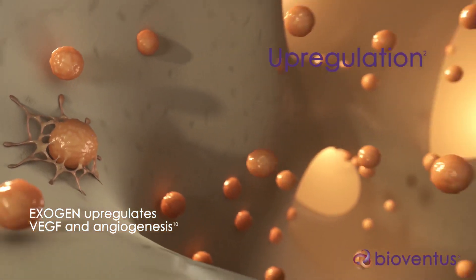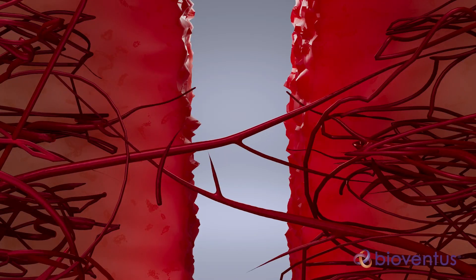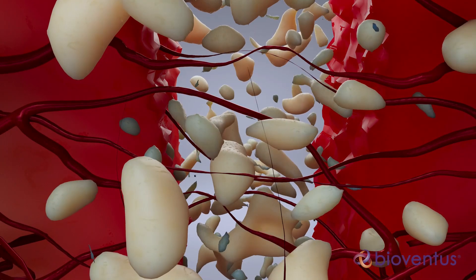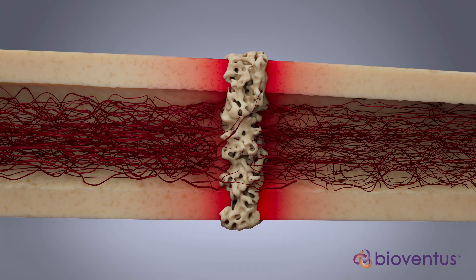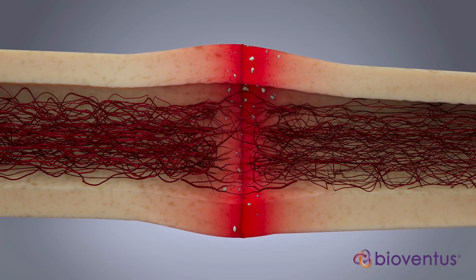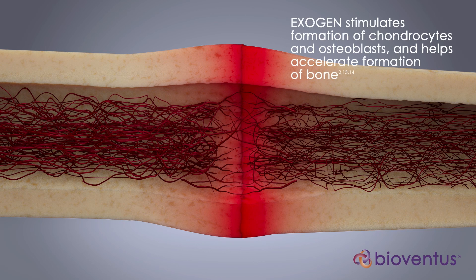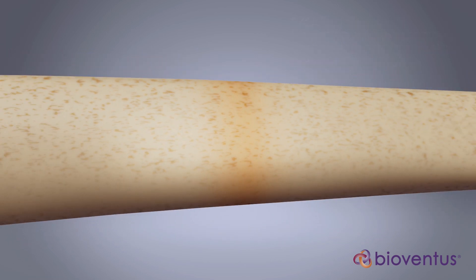Exogen ultrasound also increases the level of growth factors, such as VEGF, that promote new blood vessel formation. These factors induce repair cell activity and recruit new cells for the healing process. By increasing the levels of bone morphogenetic proteins and other specific growth factors, the Exogen signal stimulates the formation of chondrocytes and osteoblasts, helping accelerate the formation of new bone.